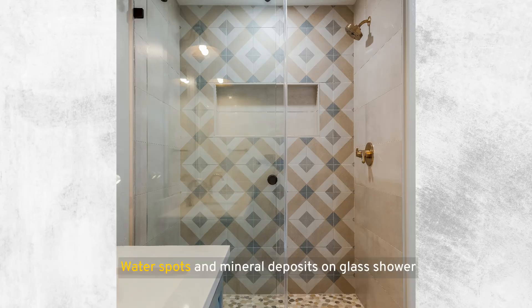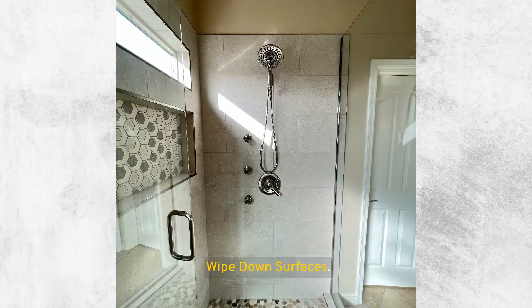Use a squeegee. Water spots and mineral deposits on glass shower doors can be prevented by using a squeegee after each shower. This tool helps remove water from the surfaces, leaving them clear and spot-free. Wipe down surfaces — if you don't have a squeegee, a microfiber towel can also do the trick. Wiping down the glass doors, walls, and even the shower fixtures can remove lingering moisture that contributes to mold and limescale buildup.